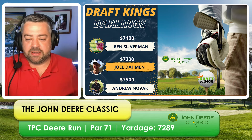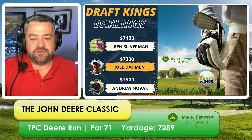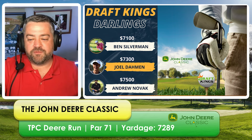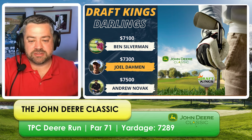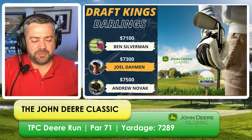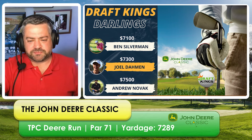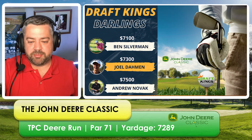Next DraftKings darling: Joel Damon at $7,300. He's made the cut six tournaments in a row, finishing 25th and 10th in his last two tournaments. In those tournaments, he posted plus 1.47 total strokes gained. The hope is that Damon is on a heater we can ride for another week. Getting a guy with that experience and results at $7,300 feels like a great price.